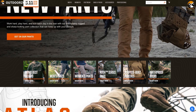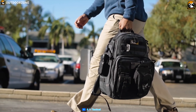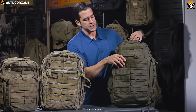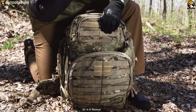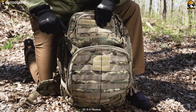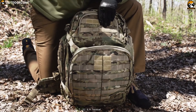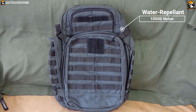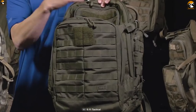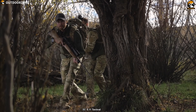5.11 is a renowned brand in the world of tactical gear, producing great quality backpacks and accessories well suited for any tactical situation. This feature-packed backpack offers a huge 55-liter storage space and has 30 individual compartments to keep your items organized. Built from high-strength, water-repellent 1050D nylon, this backpack is durable and keeps water out to keep your gear and accessories dry.